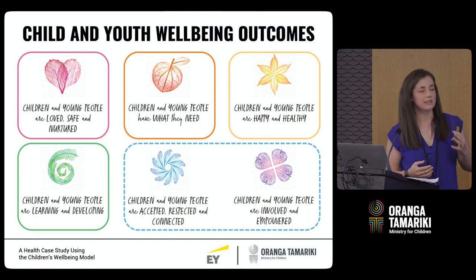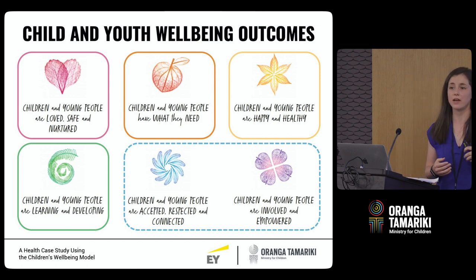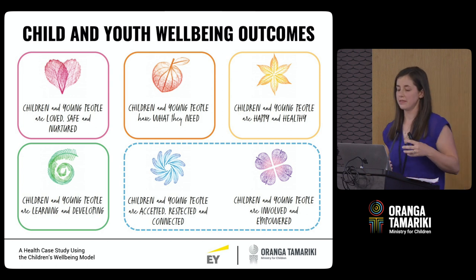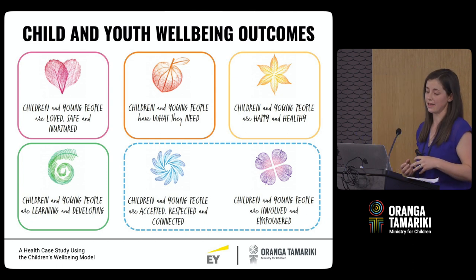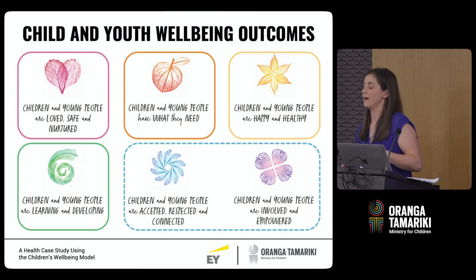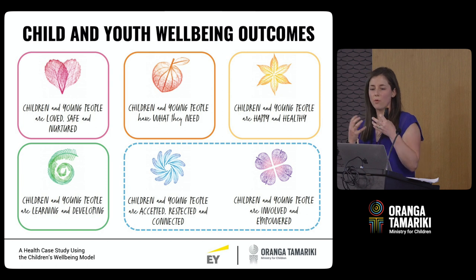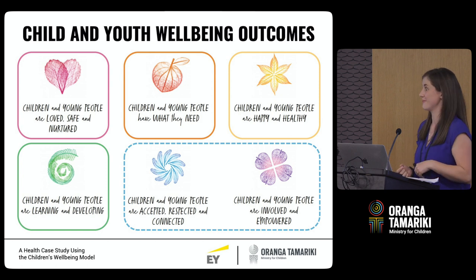The first outcome is that children and young people are loved, safe, and nurtured. Then we have: children and young people have what they need; they are happy and healthy; they are learning and developing; they are accepted, respected, and connected; and that they are involved and empowered in their own lives. All this information is available on the Child and Youth Well-being Strategy website if you'd like to know more.